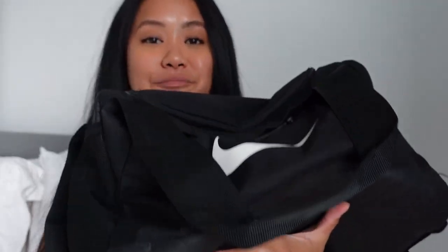Hey everyone, welcome to my channel. Since I am finally back at the gym religiously, I wanted to show you guys what was in my gym bag.